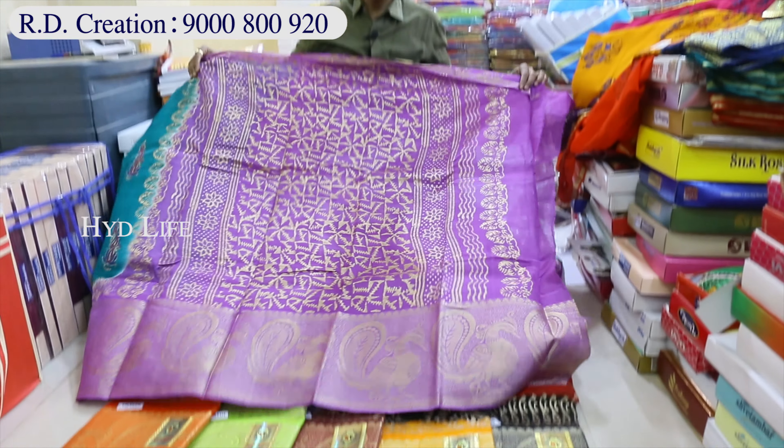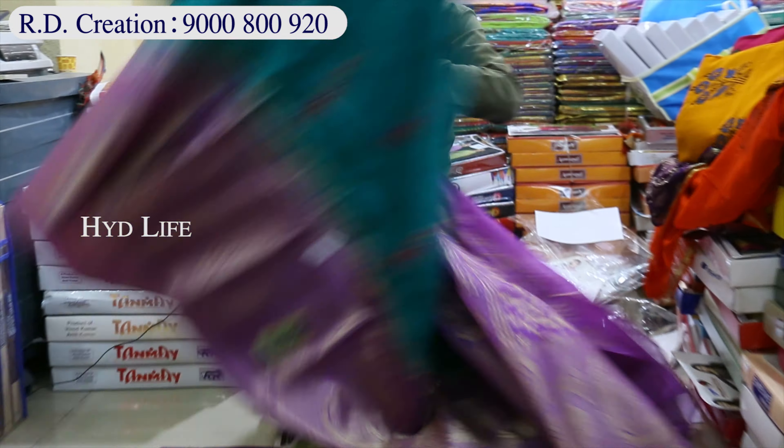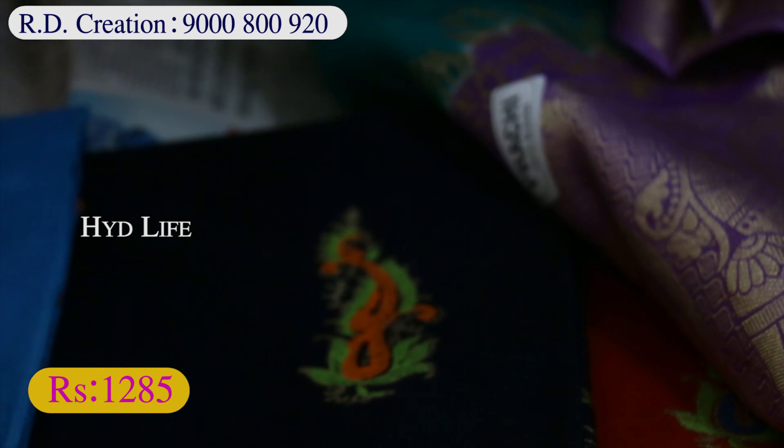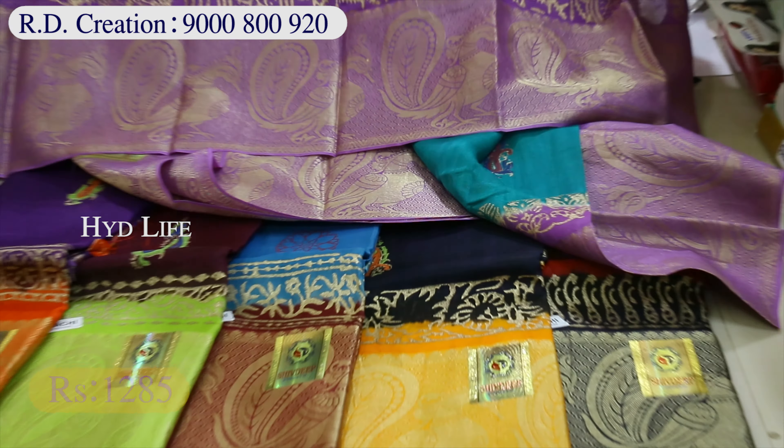This is a gold print — this is a border, this is a kongu design. This is a chucks blouse in 6 colors. This is a 6 color at a rate of 1285. If you choose the item, this is a 2 color option.